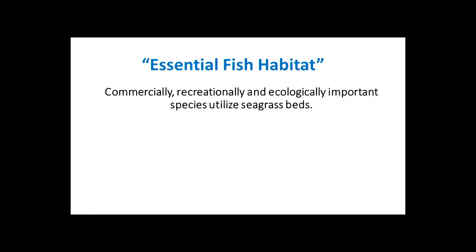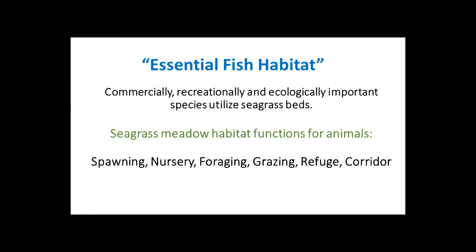Seagrass is federally designated as essential fish habitat because commercial, recreational, and ecologically important species utilize seagrass beds. They perform a lot of habitat functions in terms of spawning, nursery, foraging, refuge, and corridor.